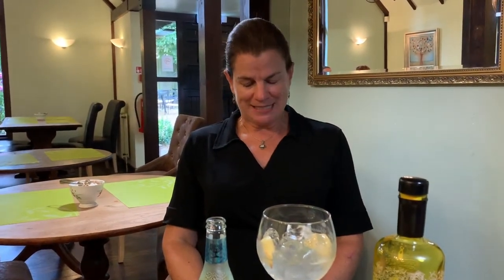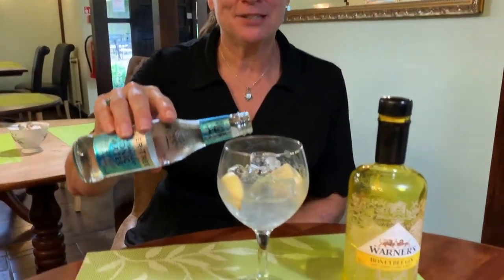Since I don't have any notes to read, I wrote down some from Ginventory. It's described as floral and zesty, infused with honey for a luscious sweet finish. I think the sweetness is in the middle and on the front — not really a finish. So let's add some Mediterranean tonic.